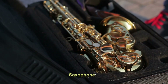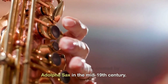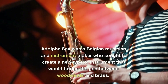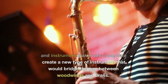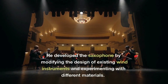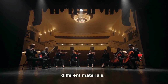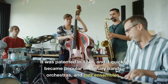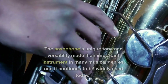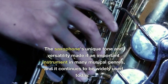The saxophone was created by Adolphe Sax in the mid 19th century. Adolphe Sax was a Belgian musician and instrument maker who sought to create a new type of instrument that would bridge the gap between woodwinds and brass. He developed the saxophone by modifying the design of existing wind instruments and experimenting with different materials. It was patented in 1846 and quickly became popular in military bands, orchestras, and jazz ensembles. The saxophone's unique tone and versatility made it an important instrument in many musical genres, and it continues to be widely used today.